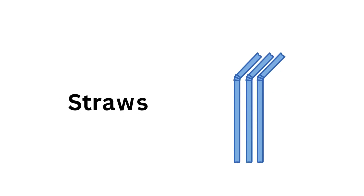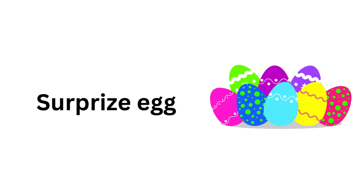Paper plate. Straws. Paddling pool. Cocktail sticks. Surprise egg.